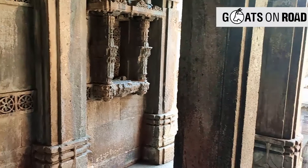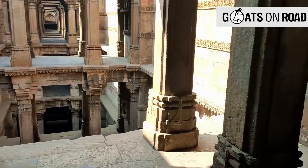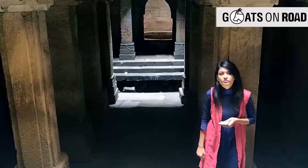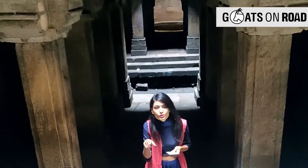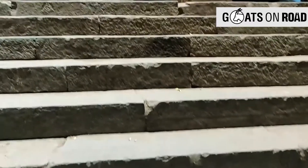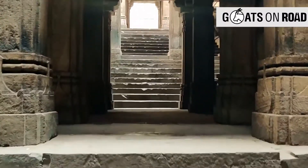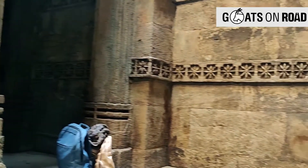Dada Hari Stepwell is in the quiet neighborhood of Asarva village in Ahmedabad. At ground level you may not see too much, but as you step onto the stairs, you suddenly see a deep cascade of stairs and columns going down several stories, with shafts of light falling on beautiful carvings and birds and bats flipping in and out of the shaded corners.